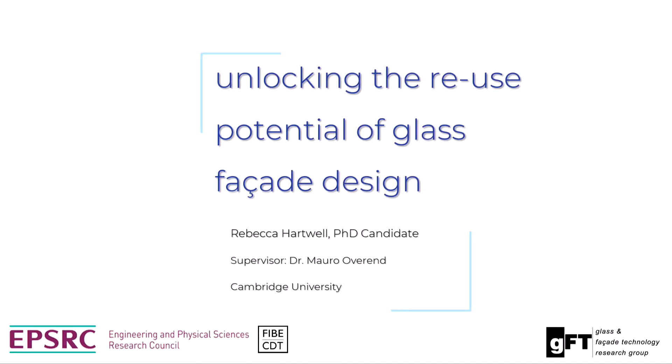My name is Rebecca, and I'm going to speak to you today about my PhD research that I've been working on with Dr. Mauro Overund at Cambridge University within the Glass and Facade Technology Research Group. I've been looking at unlocking some of the reuse potential that Graham and Eva have kindly also spoken about today, and addressing some of those end-of-life challenges that we face with present facade systems.